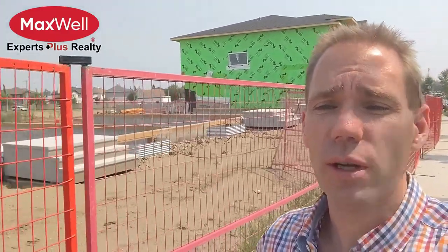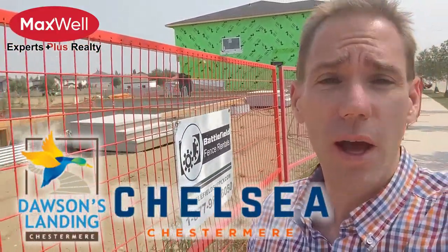Hi, I'm Matthew Dekert with Maxwell. Everyone in Chestermere sees their new communities being built on a daily basis. Dawson's Landing, Chelsea, and Waterford.